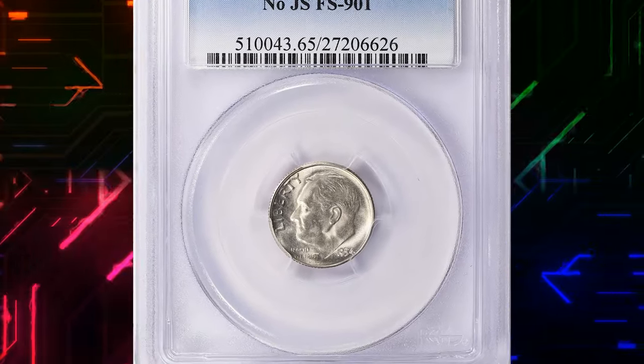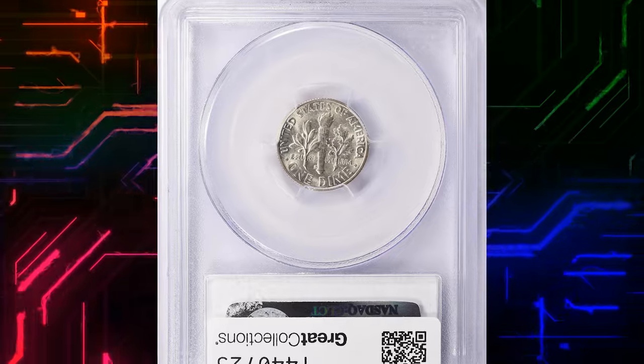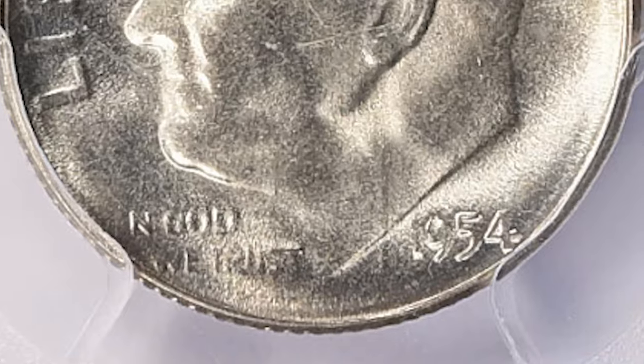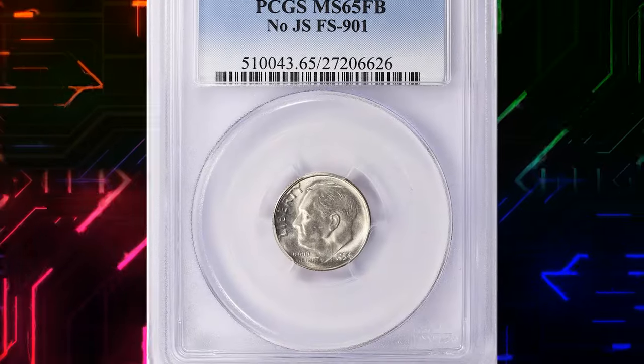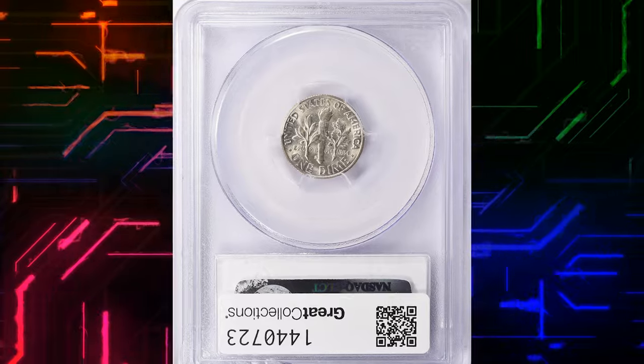Number 8: 1954-S Roosevelt Dime with no JS. Our journey begins with the 1954-S Roosevelt Dime. What makes this coin extraordinary is the absence of the JS — the initials of its designer, John Sinek. The missing initials add a layer of rarity, making this dime a coveted find among collectors. If you have one, hold on tight — it's a keeper.